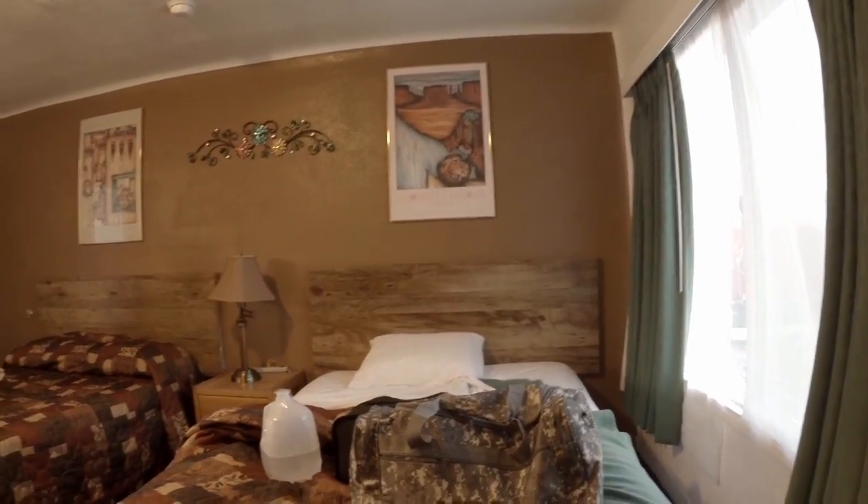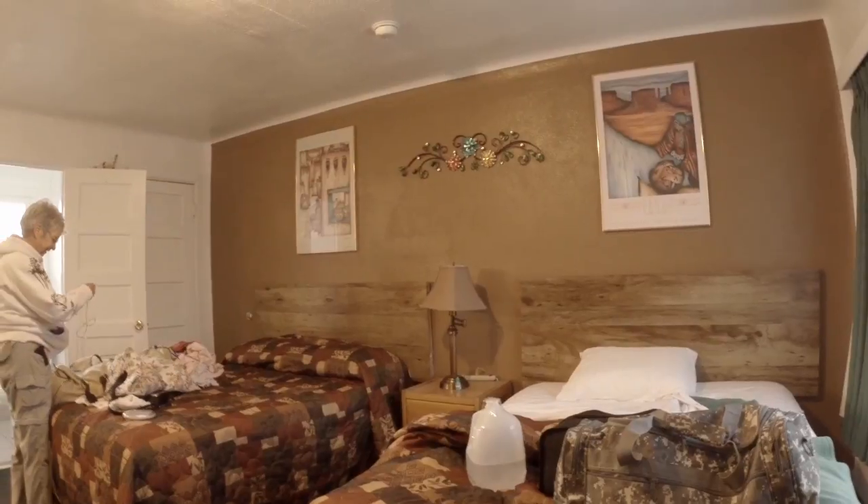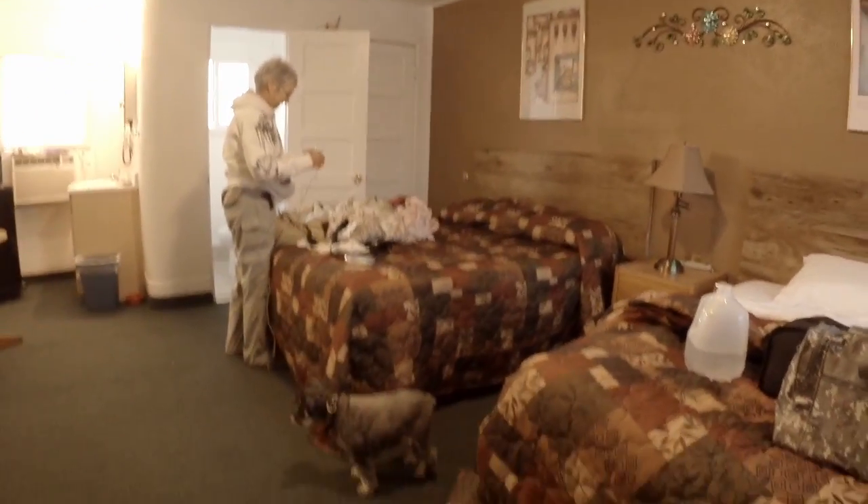Yes, it looks slept in because it was, except Linda's already made her bed. Oh my goodness. And of course, there's Stanny down there on the floor.